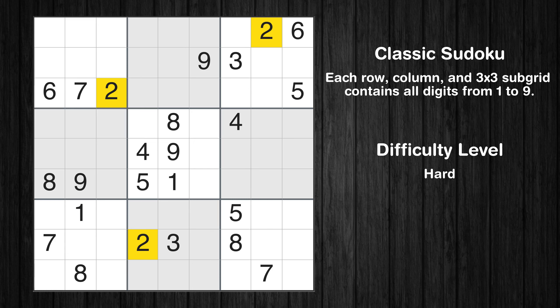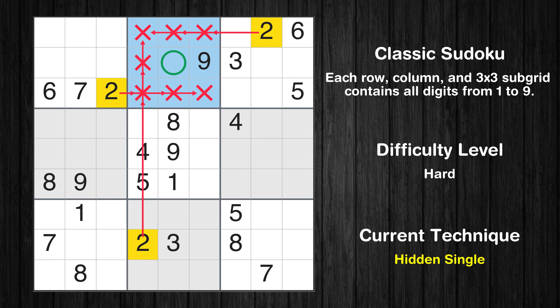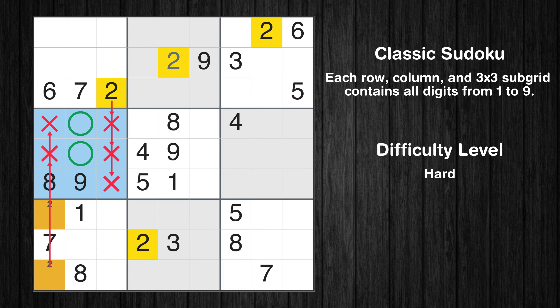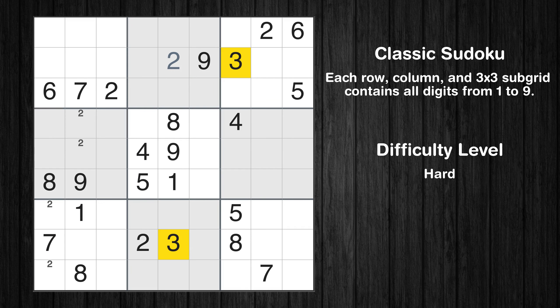Let's move to number 2. In the second block, the number 2 can be directly placed. Only two positions left in the seventh box where value 2 can be placed. Only two positions left in the fourth box where value 2 can be placed. No other boxes have just two candidate cells available for the value 2.